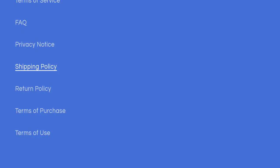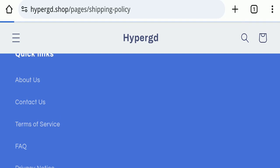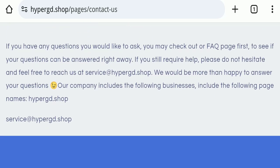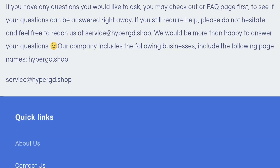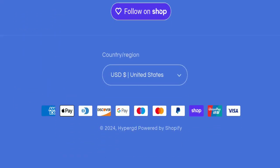Next, we will check the contact aspect of this website. In the contact us page, they have mentioned their email address, which is service@hypergd.shop. The email address matches the domain name, which is a good sign. However, this website is not active on any social media platform, which is a very negative sign.